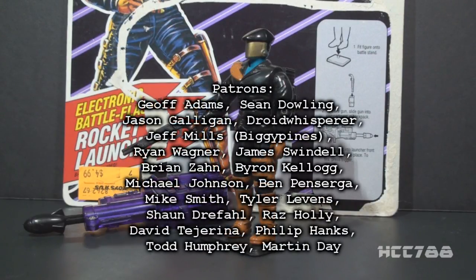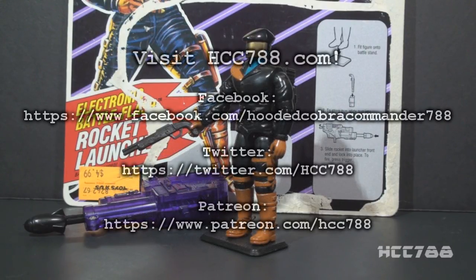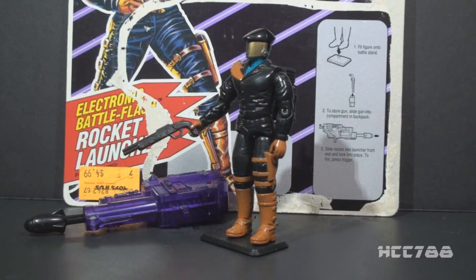And that was just a quick look at the Headhunters. I hope you enjoyed it. If you did, make sure you tune in on Sunday for a full vintage G.I. Joe toy review. I've got a new review coming up this Sunday, then I'm taking a week off. I've got more after that, though, so I hope to see you then. Thanks for watching, and I'll see you next time.